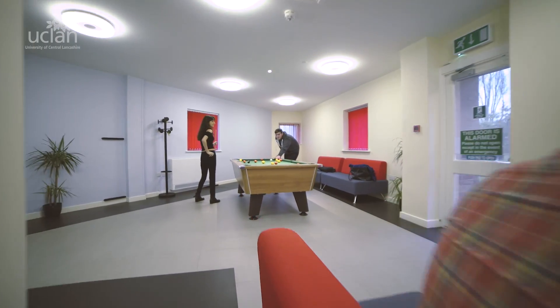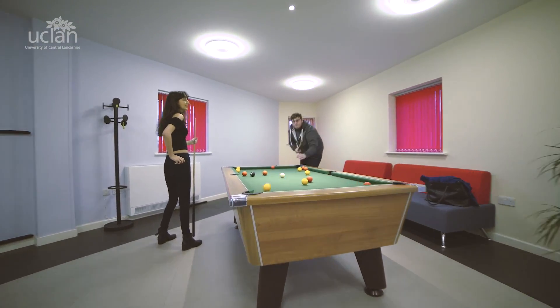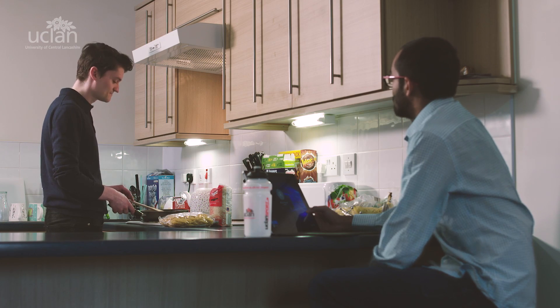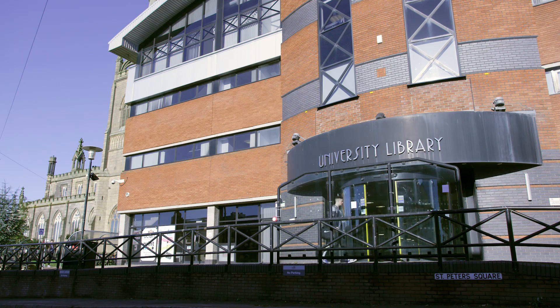Students are coming to the university these days with multiple devices and they will expect to be able to access the university systems wherever they are and whenever they need to. We've got to be able to give our students the freedom to interact with our technologies without compromising our security.